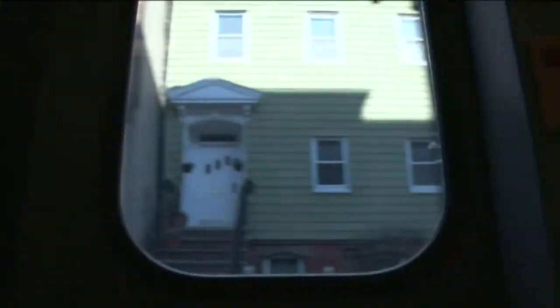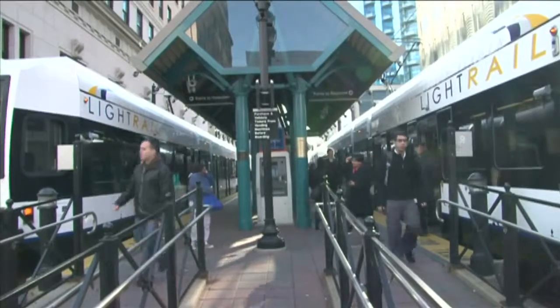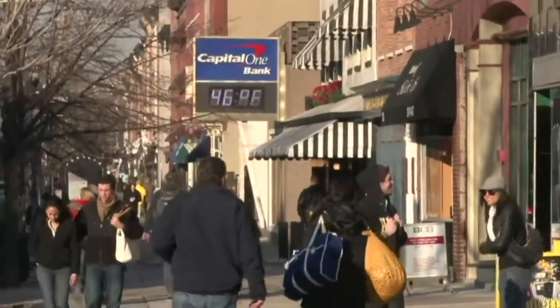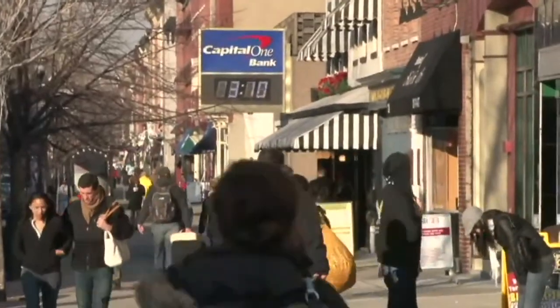A key part of it is changing the zoning — having the municipality where you live change the zoning code so they can allow a mix of uses. You want development near the train or bus station to have apartments above delis, to have offices above retail stores.